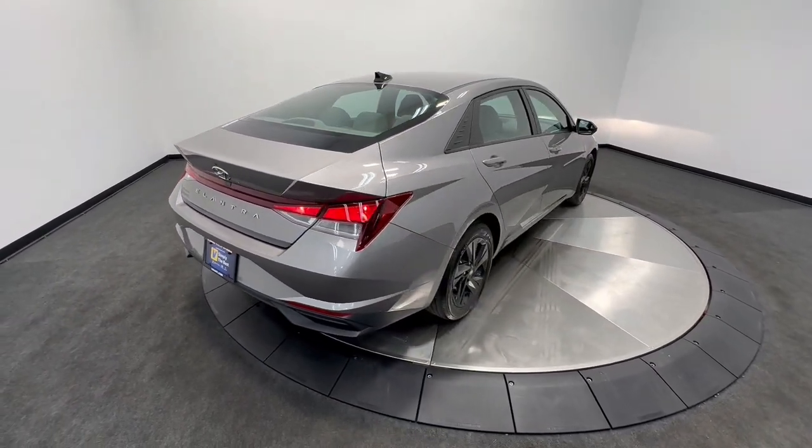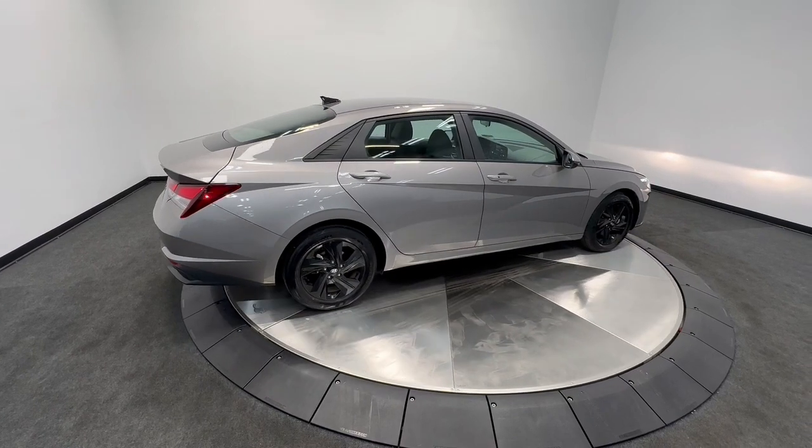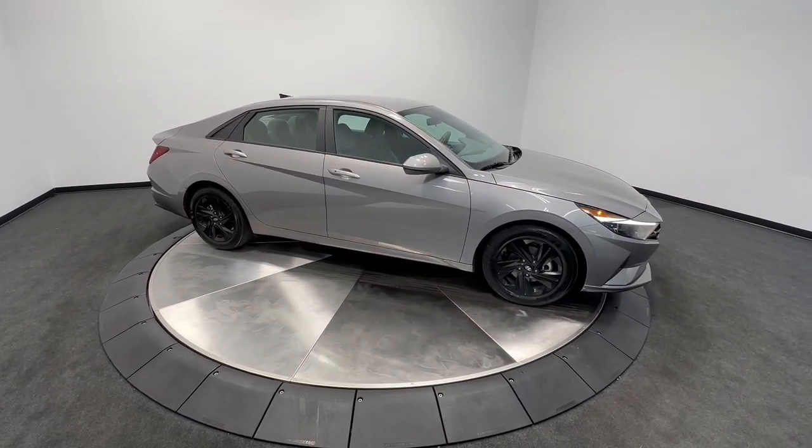Pre-collision system, Lane Departure Warning, Keyless Entry, Hands-Free Lift Gate, Satellite Radio, Lane Keeping Assist, Remote Engine Start, Keyless Start, Premium Sound System, Backup Camera.